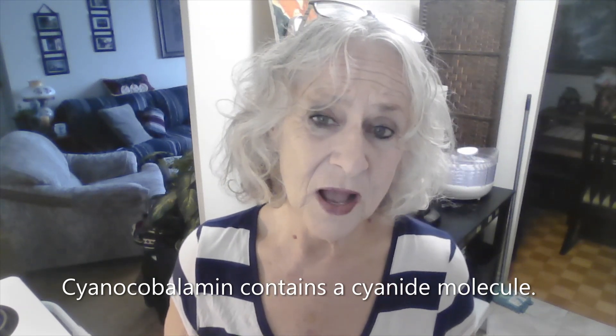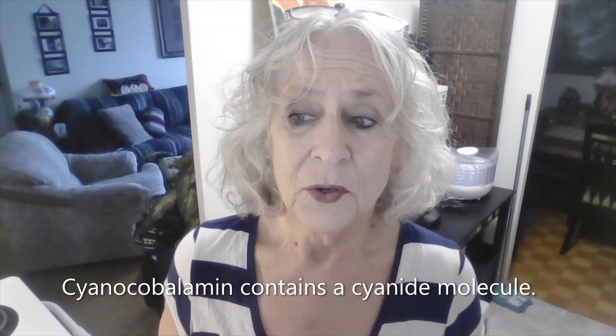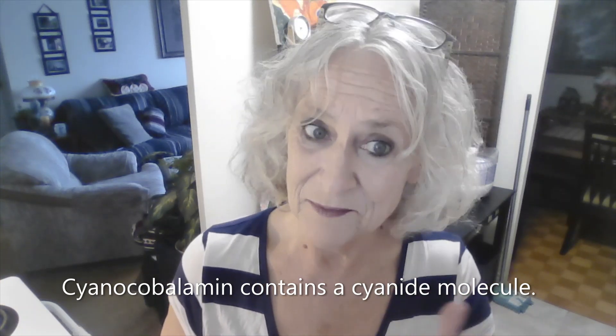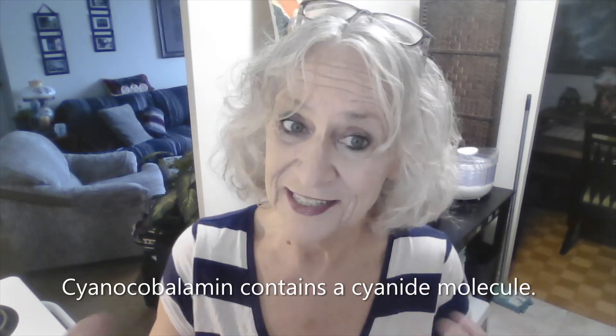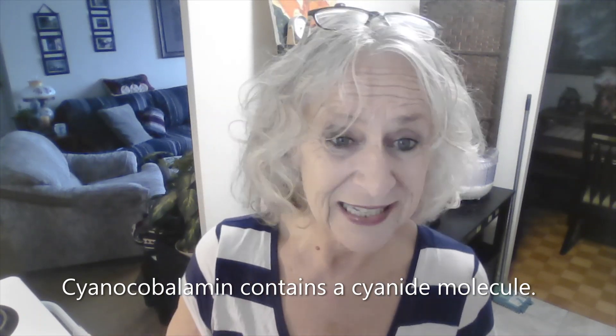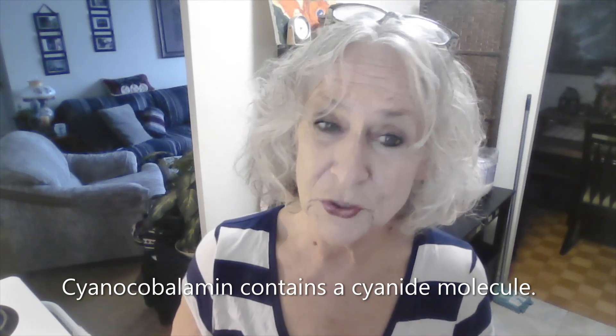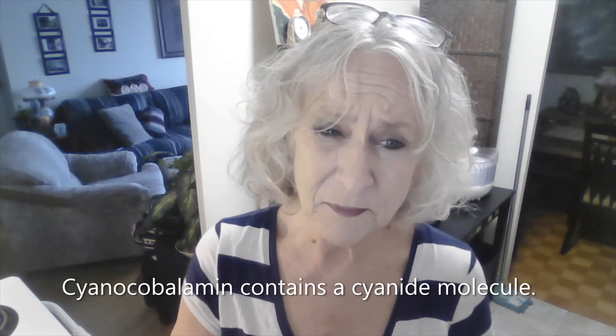The cyanocobalamin has remnants of cyanide in it — hence the name 'cyano,' like cyanide. There are trace amounts of cyanide in it, and the problem with that is when they build up, especially if you're overdoing it with the supplementation.